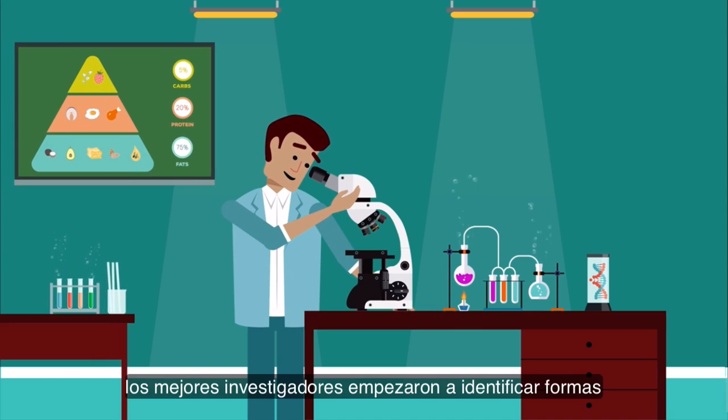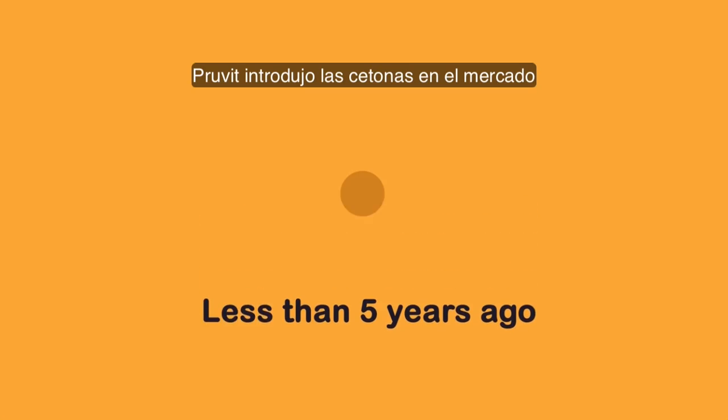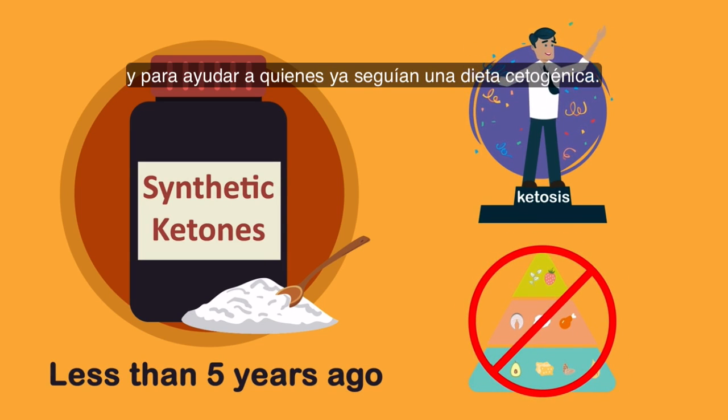After several decades of trying, top research experts were able to start identifying ways to synthesize these ketone bodies so they could be delivered via supplementation. Less than 5 years ago, Pruvit introduced ketones to the market to help individuals achieve a state of ketosis without necessarily being on a ketogenic diet, and to help those already on a ketogenic diet.